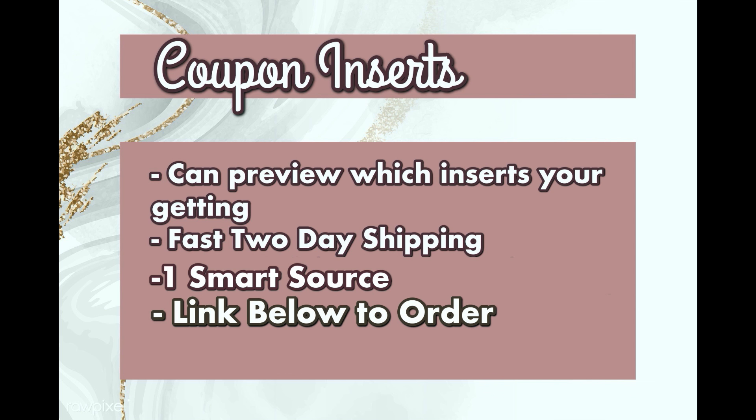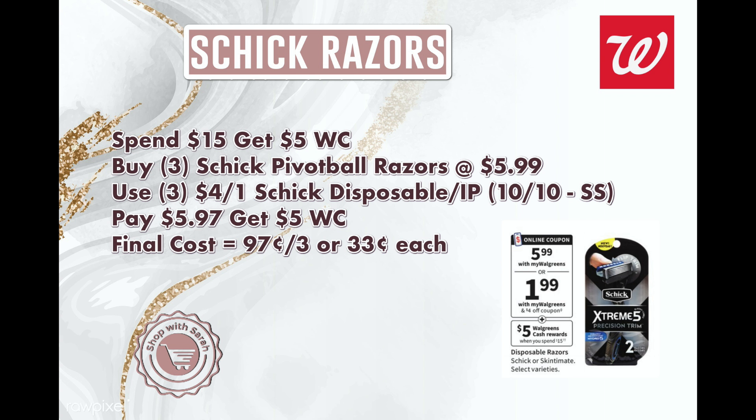The first deal is Schick razors — I'm getting the disposables, but shaving cream and non-disposable razors are also included. These are on a promotion: spend $15 get back $5 in Walgreens Cash. Pick up three razors at $5.99 each and use a $4-off coupon (insert, printable, or digital) on each one. That brings your total to $5.97, and you get back $5 in Walgreens Cash — making them 97 cents for three, or 33 cents each. Note: you cannot use Walgreens Cash to pay for this specific scenario.